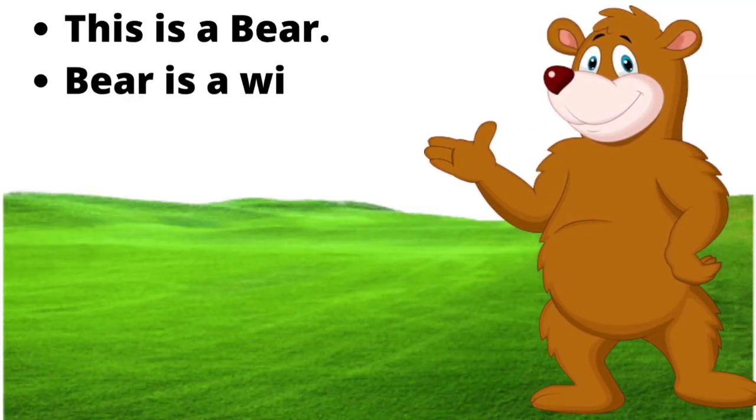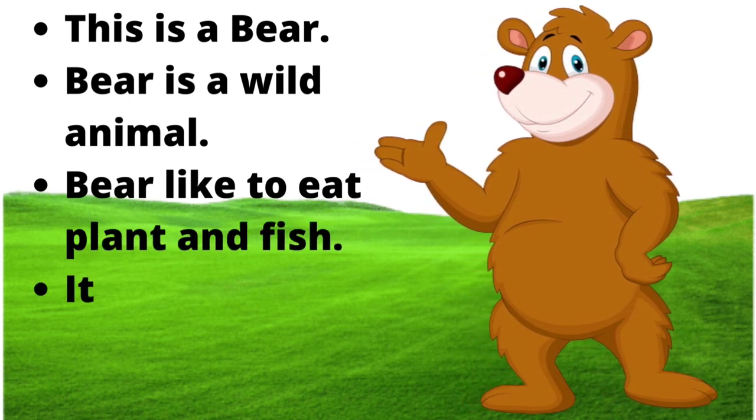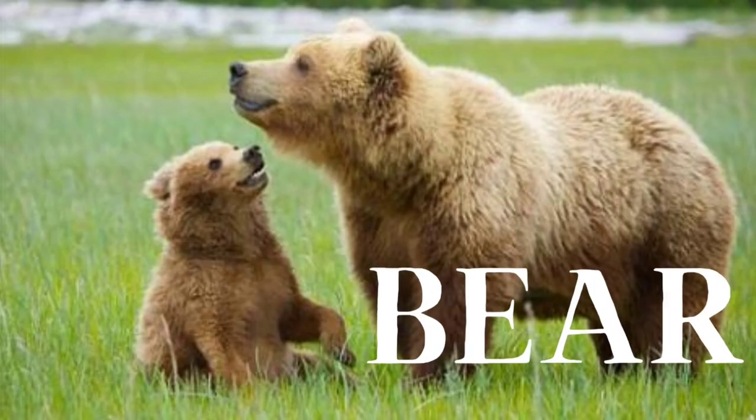This is a bear. Bear is a wild animal. Bear likes to eat plants and fish. It is mostly found in black, white and brown color. B-E-A-R, bear.